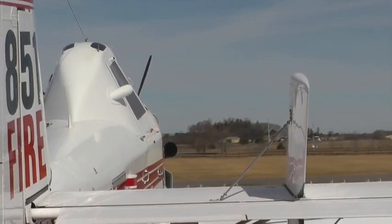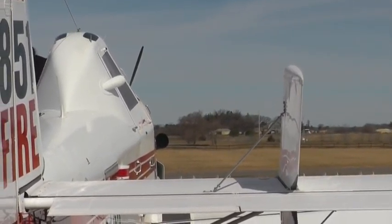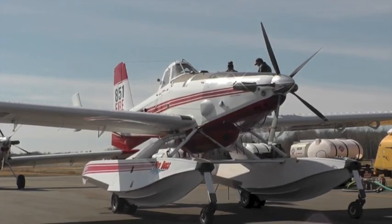The Minnesota DNR displayed its new firefighting aircraft today at Princeton's airport. Charlie Whiplinger of Whipair manufactured the fire boss.